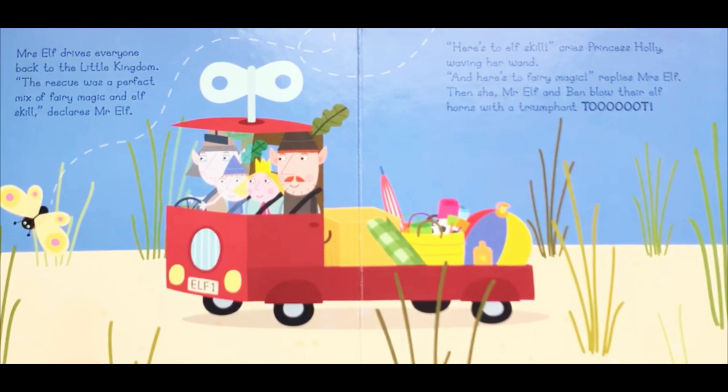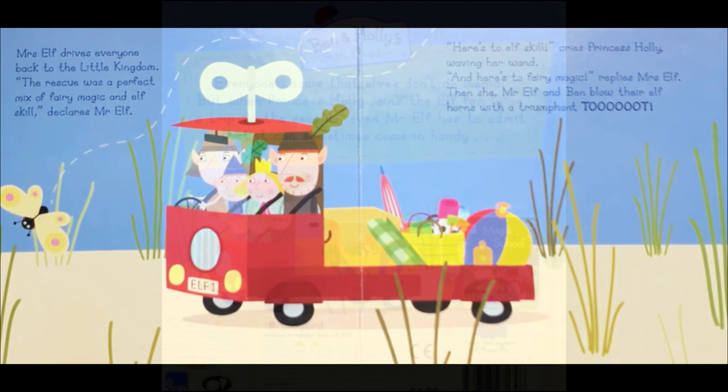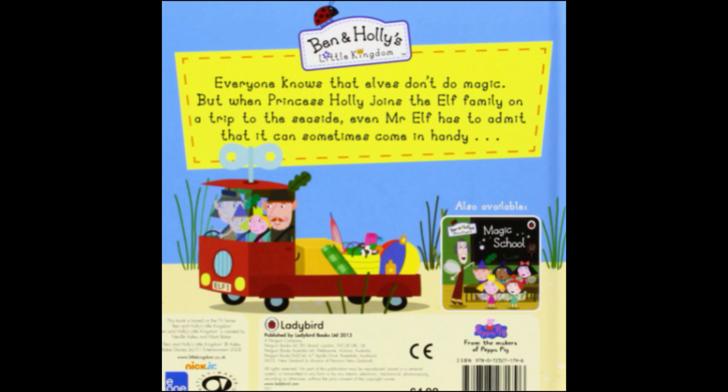Mrs Elf drives everyone back to the Little Kingdom. Hooray! The rescue was a perfect mix of fairy magic and elf skill, declares Mr Elf. Here's to elf skill, cries Princess Holly, waving her wand. Hooray! And here's to fairy magic, replies Mrs Elf. Then she, Mr Elf and Ben blow their elf horn with a triumphant BOOF! BOOF! BOOF! BOOF! BOOF! The end!